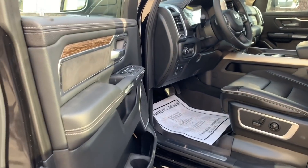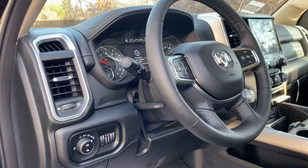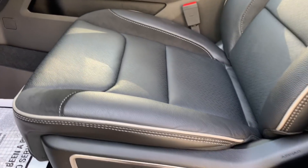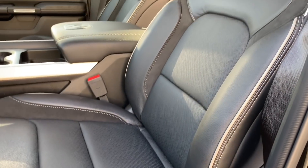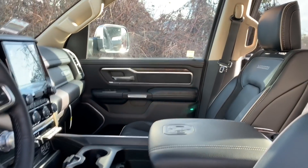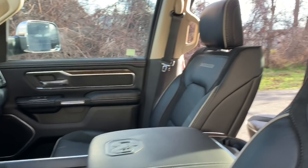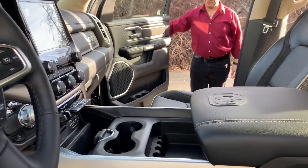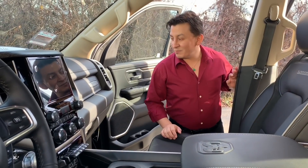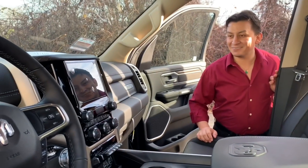Smells good. Oh my god, everybody — looks really, really nice. 2019 Ram Laramie edition. It's beautiful, I love it.